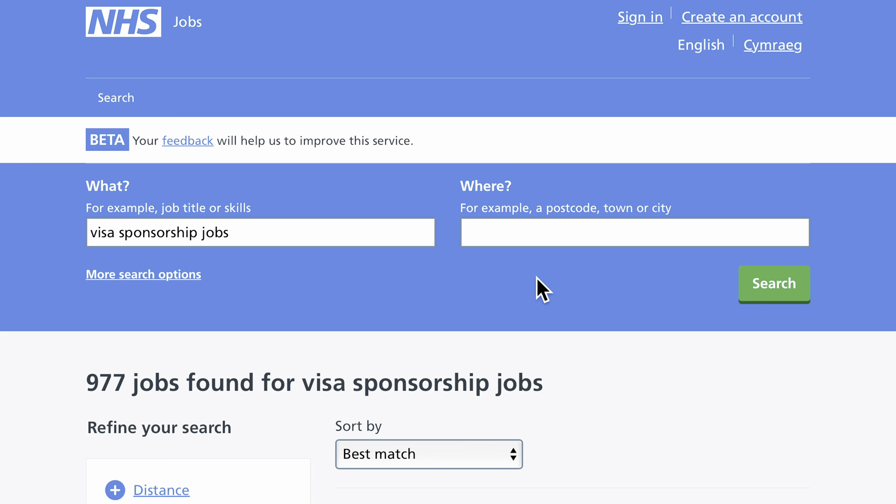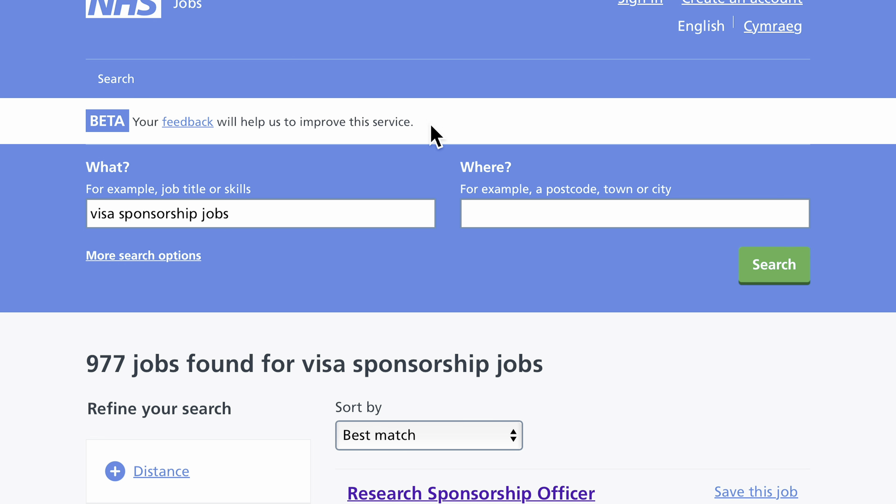Hi guys, so today I'm going to be showing you a couple of jobs in the UK that have got visa sponsorship. I will be leaving the links as well, so don't go anywhere. We are going to be starting with NHS Jobs, and if you go on NHS Jobs you would see that there are 977 jobs found with visa sponsorship.